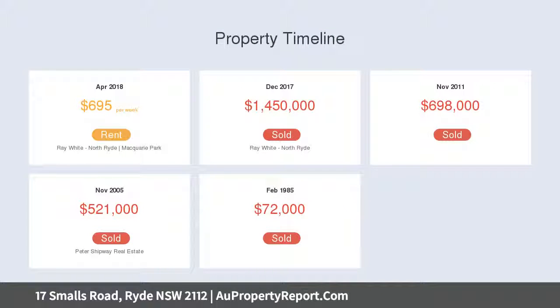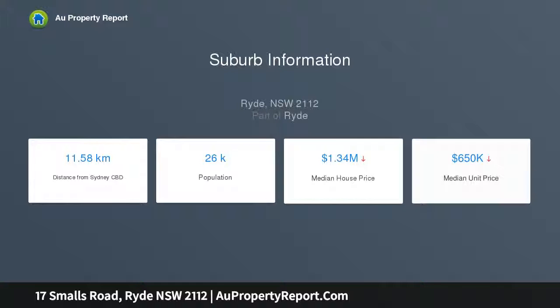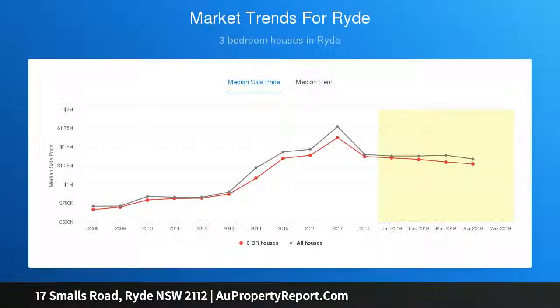A selection of formal and casual living, dining and entertaining spaces offers flexibility to utilize the formal lounge as an additional office or fifth bedroom. Glass stacker doors provide seamless outdoor flow to a covered alfresco area, a child-friendly level backyard bordered by manicured gardens.